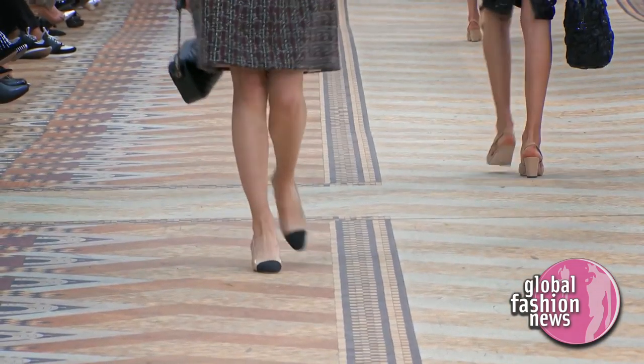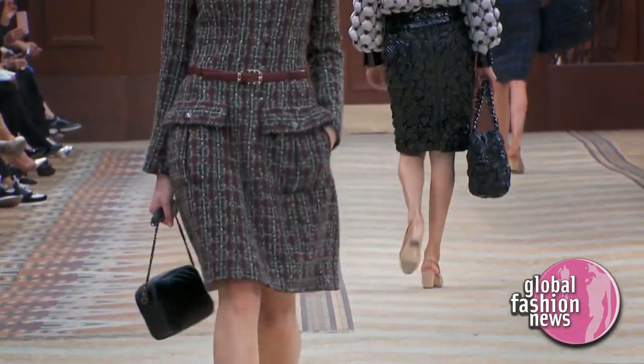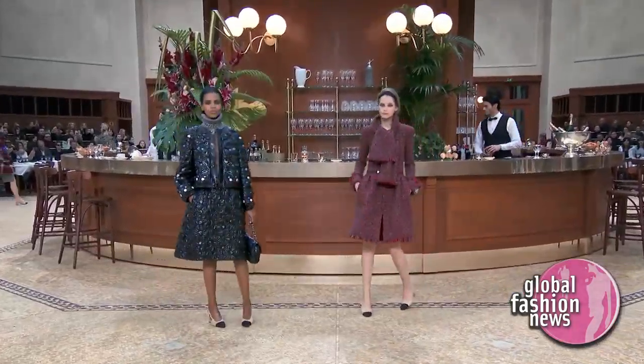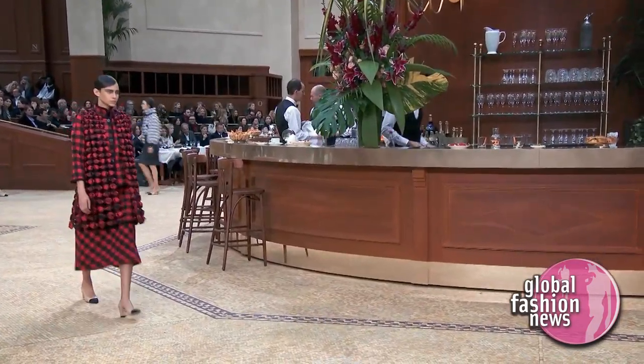But the only thing that goes with everything is the same shoe — a modern version, updated, of the oldest Chanel shoes I have never used since I'm doing Chanel. And it gives a kind of unity and spirit and Paris and touch to the collection.